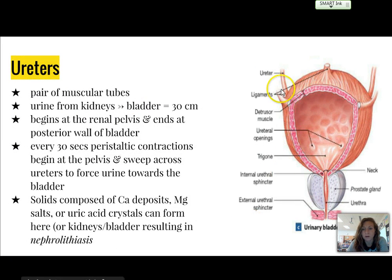The ureters are a pair of muscular tubes, and you can see them right here. They take the urine from the kidneys to the bladder, and they're about 30 centimeters long. They attach at the posterior wall of the bladder, and where the openings are, they're called the ureteral openings, and they're actually slits more than a hole.